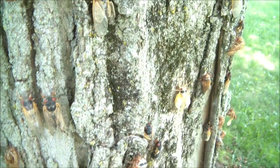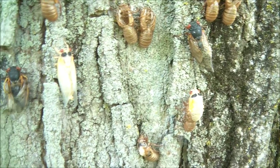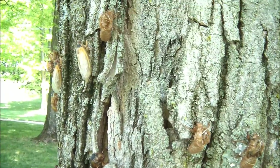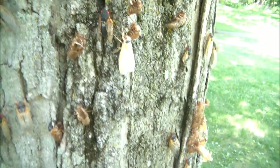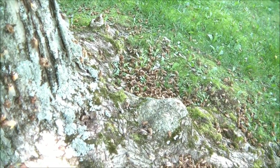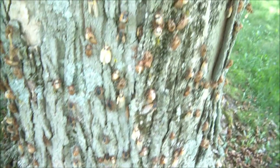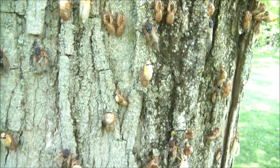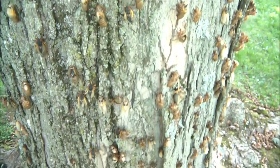A lot of adults right here in this area have emerged. They're literally raining off the tree. We should start hearing them singing here shortly, and at night maybe I'll get a recording of that.